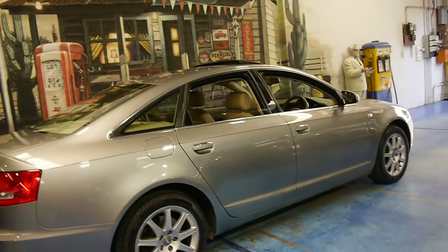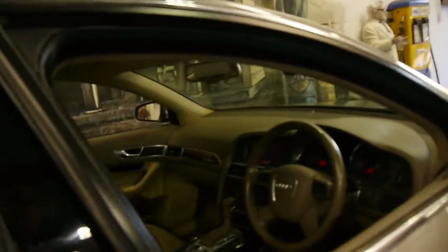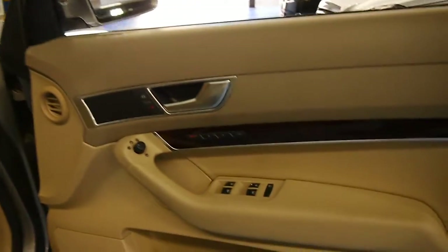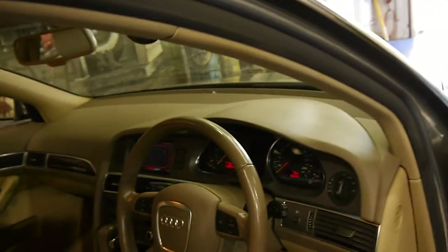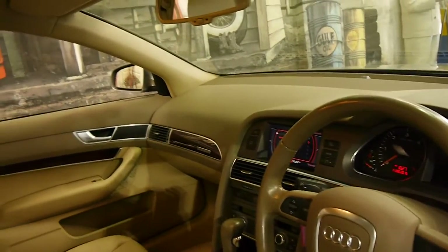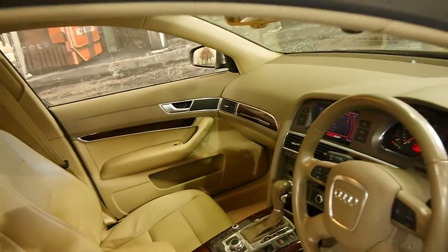The car has done just 62,000 kilometres from new and it's got a whole range of options, including memory electric driver's seat, a sunroof, keyless entry, keyless start, and navigation. These also came with an electric handbrake, and it's got front and rear parking sensors.